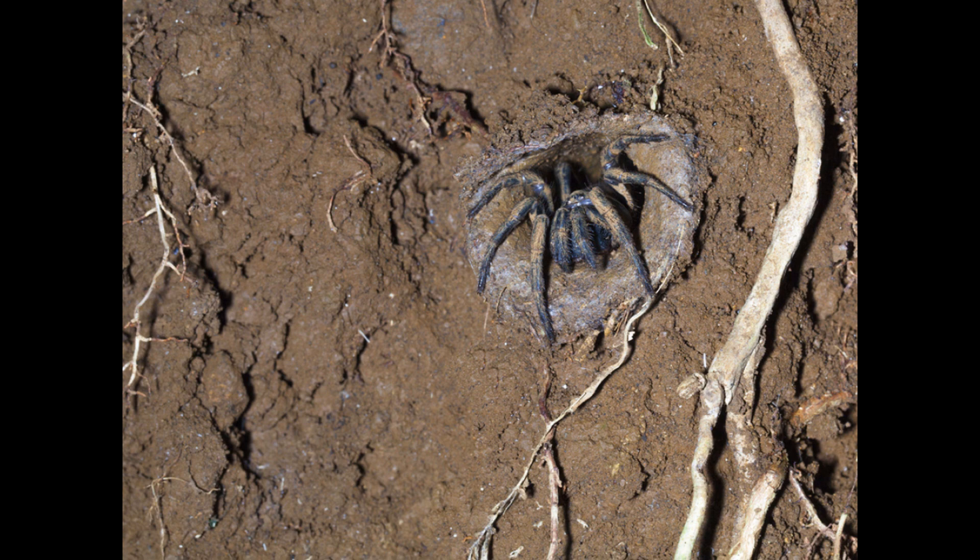Trapdoor spiders are nocturnal, meaning they hunt at night. They wait for prey to walk close by the door, and when the spider feels the vibrations from the prey, it opens the door and attacks. Trapdoor spiders move very fast when ambushing prey.